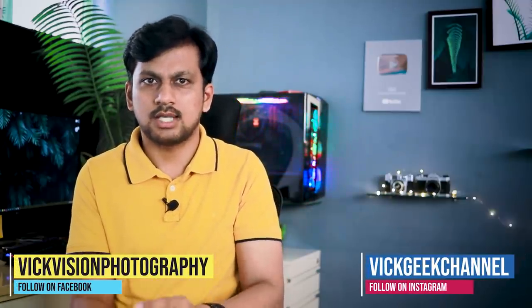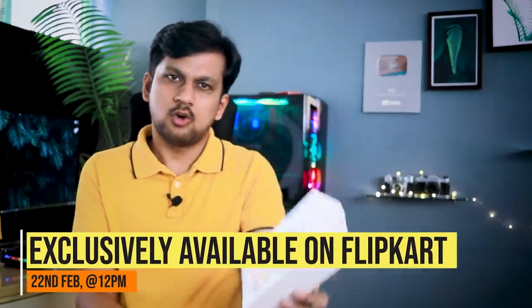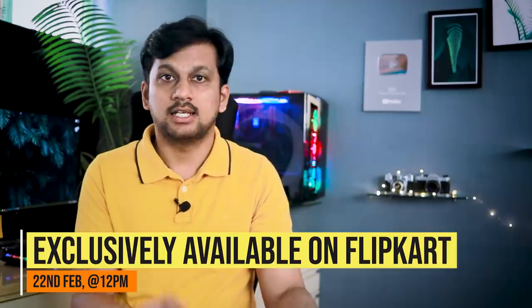What is up guys! Full On Speedy Mobile here. Samsung has just launched their latest product in the F series. Last year, Samsung launched the F41 on Flipkart during the Big Billion Days sale, and it was one of the best sellers of 2020. This time Samsung is aiming at a slightly higher price point but with many flagship features. The new Samsung Galaxy F62 is exclusively available on Flipkart and will go on sale on 22nd February at 12 PM.